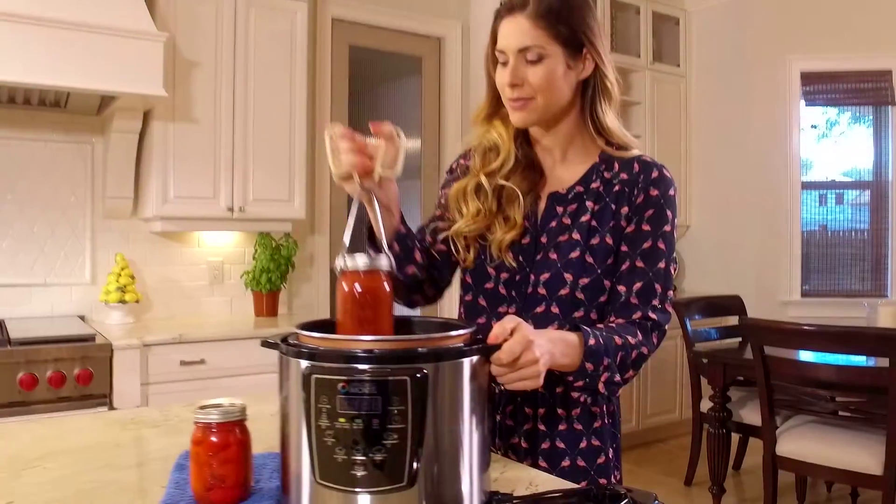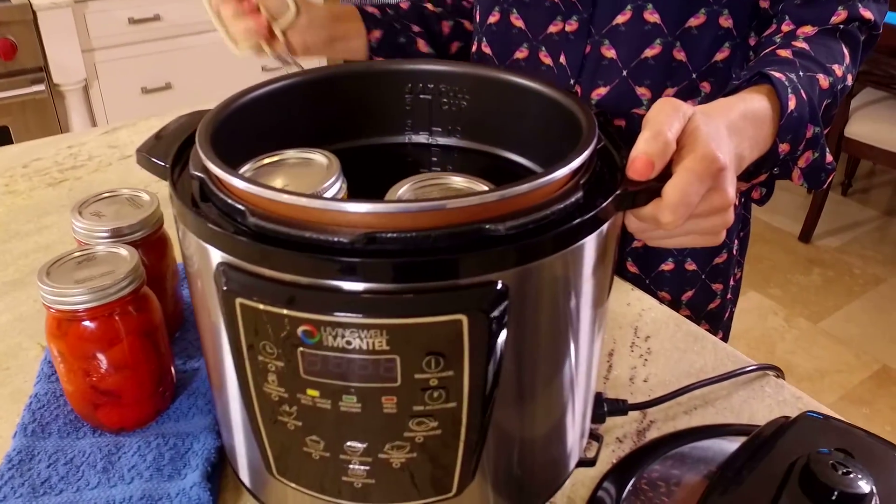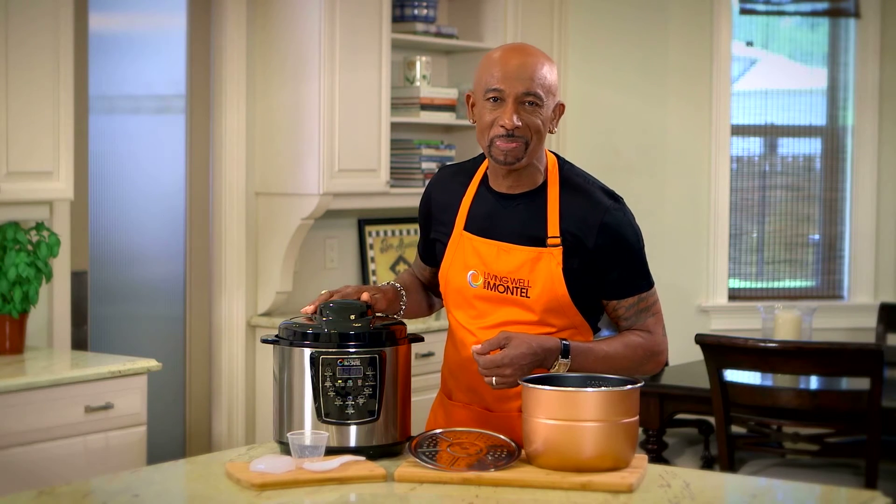Now just think about this. Wouldn't it be nice if you could pick some of those fresh tomatoes that you just grew in your garden and have homemade sauce all season long? Well now you can. Canning is now fast and easy. It's simple. It's healthy. It's convenient. All thanks to my Living Well 6 Quart Pressure Cooker.